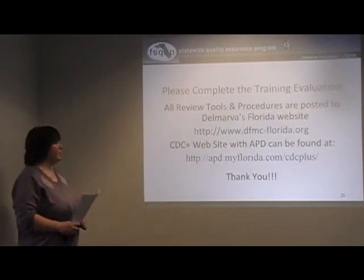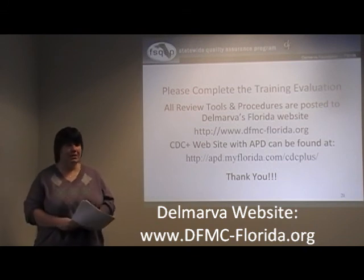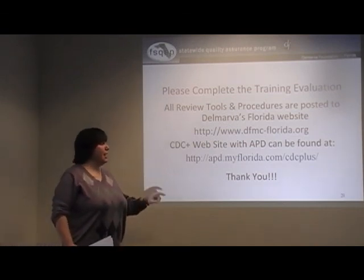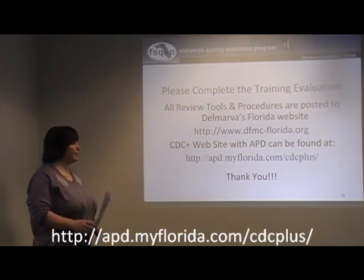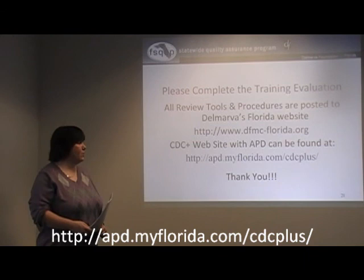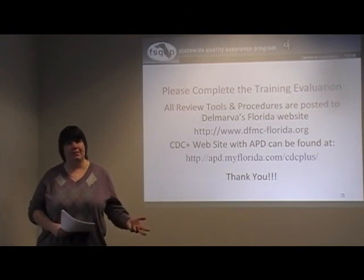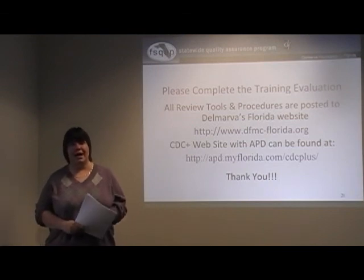Here are some important websites to keep in mind. All of Delmarva's tools and procedures — including noncompliance procedures and information about who we are and what we do — are on our website: www.dfmc-florida.org. The CDC Plus website with APD can be found at apd.myflorida.com, with a backslash for CDC Plus. It's a very helpful website — they have all their forms, timesheets, employee-employer agreements, and phone numbers for key CDC staff you might need to contact.